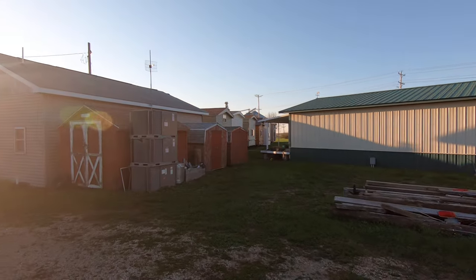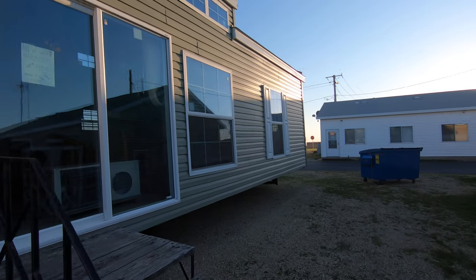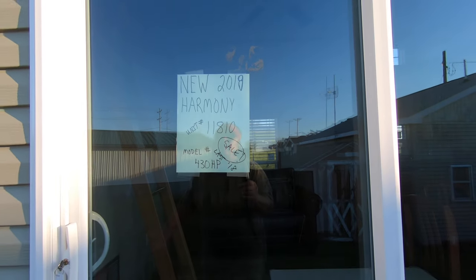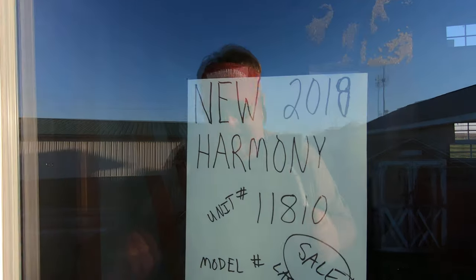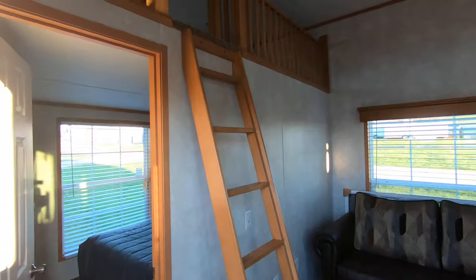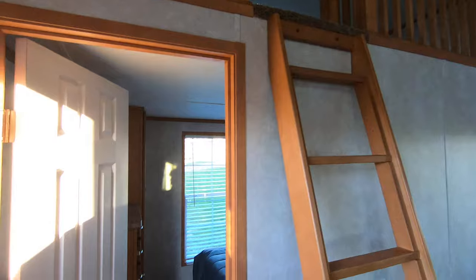Let's go inside and have a look around. This is a two-bedroom with a loft. It's a new 2018 Harmony — the last one. It's Model 430HP; I got this from another dealer that doesn't sell park models anymore. There's the ladder up to the great big loft. This is a drywall trailer, so it has vinyl on gypsum.